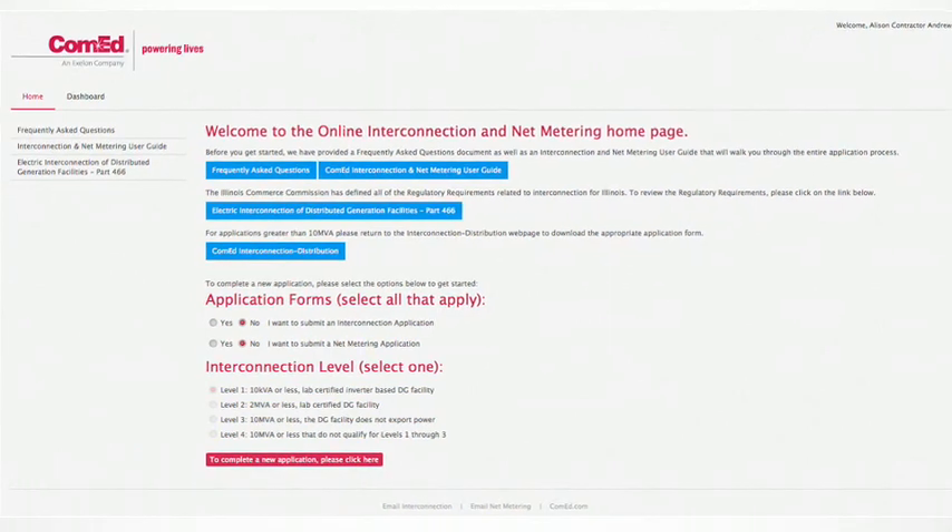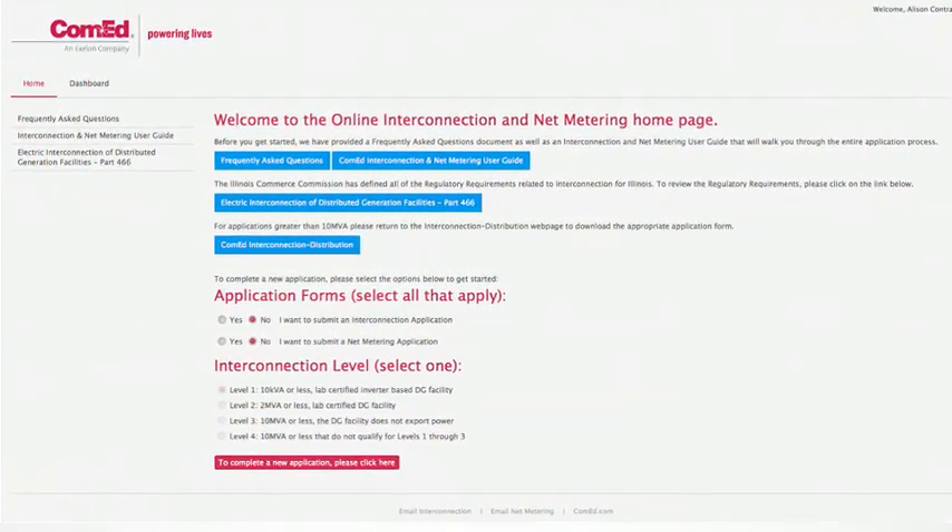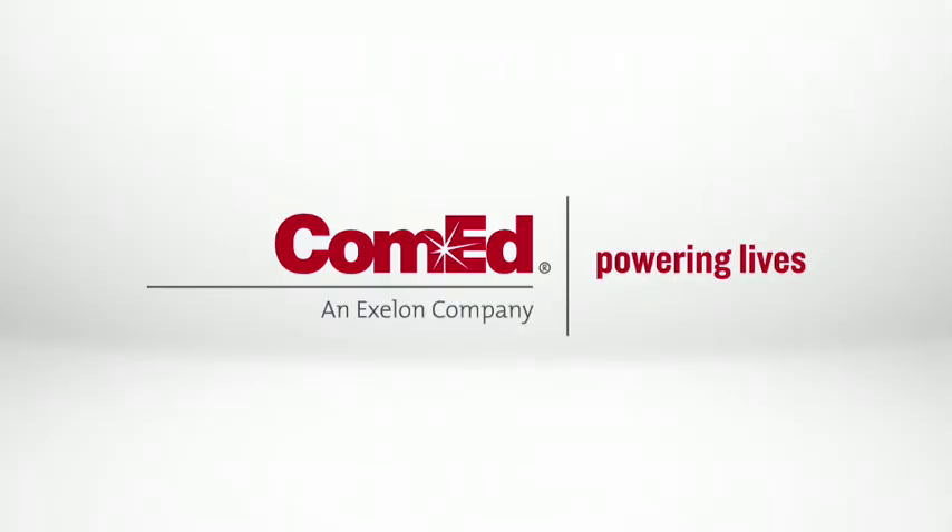The new online application — streamlining and making the net metering and interconnection process easier. ComEd. Powering lives.